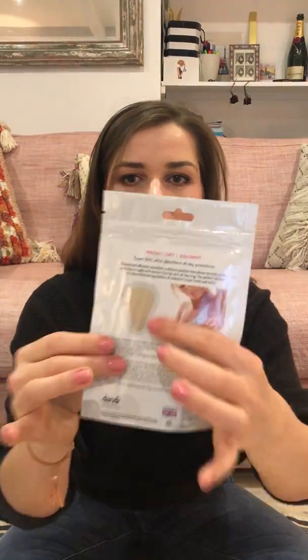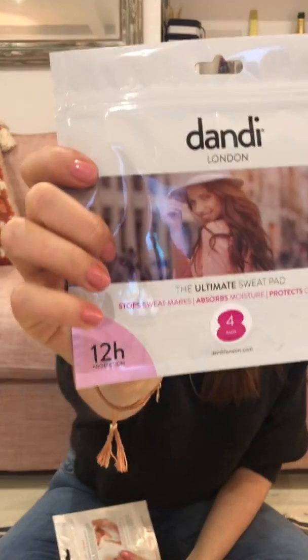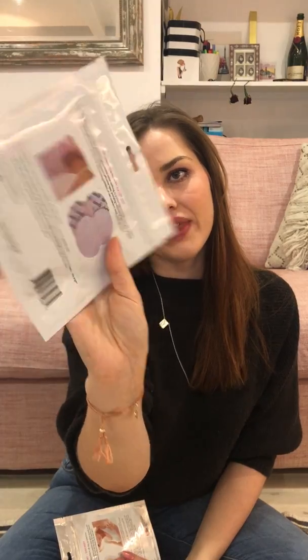They're described as ultra-thin, super absorbent, all-day protection. There are four in this pack and they're quite small — even with a thin top, hopefully you won't see them. This one offers 12-hour protection. I'll let you know how I get on. This could be something some friends might be embarrassed to talk about, but it's great that companies are finding solutions to these problems. Thank you Dandy!